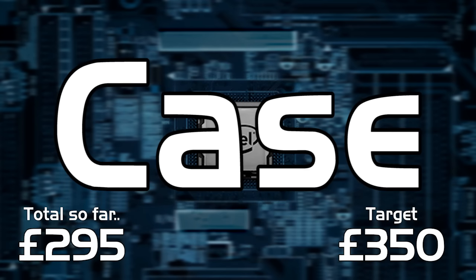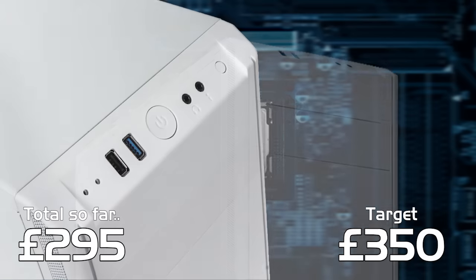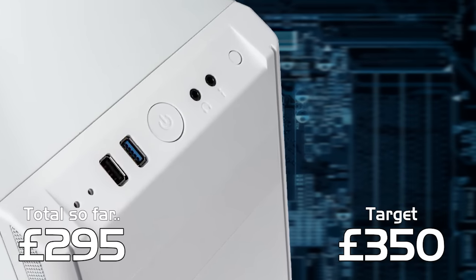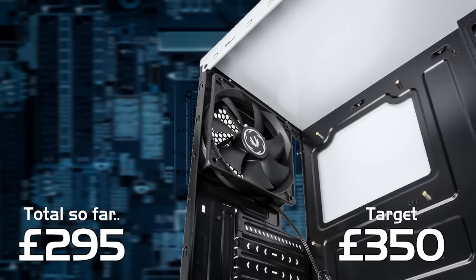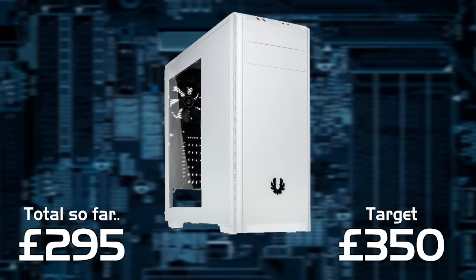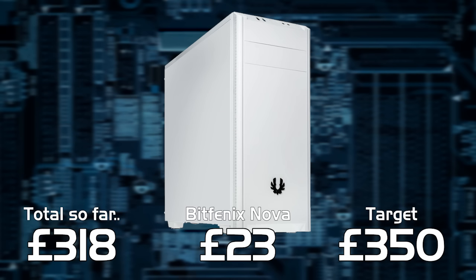For the case I've gone for white — this is the BitPhoenix Nova Midtower. It's a really good looking case and it includes both USB 2 and USB 3 ports on the front, along with the usual headphone and microphone jacks. The case will take two 120mm fans at the front which are not supplied, but there is one 120mm exhaust fan at the rear which is included. There are windowed versions available but we'll go with windowless to keep within the budget. At less than £25, this is one of the best cases I've seen for a budget build.